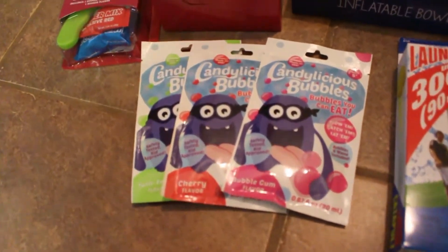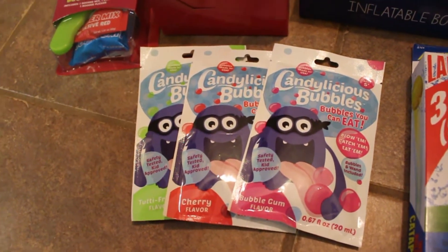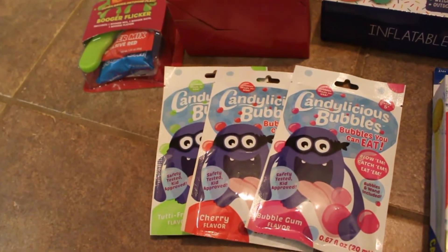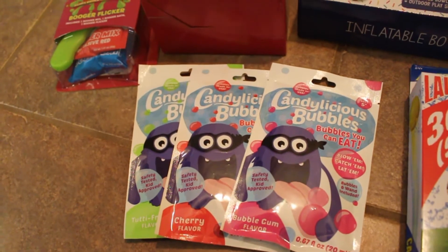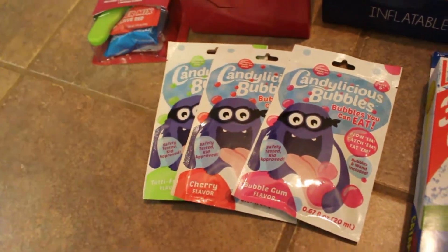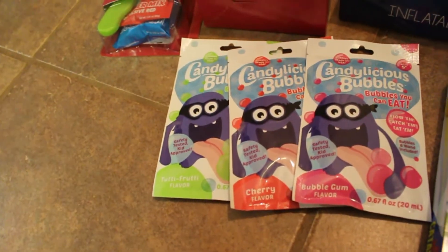I got these from Five Below and they are supposed to be candy flavored bubbles. You blow them, you can eat them, and they're supposed to taste like candy. I've got a bubble gum flavor, a cherry flavor, and a tutti frutti flavor.